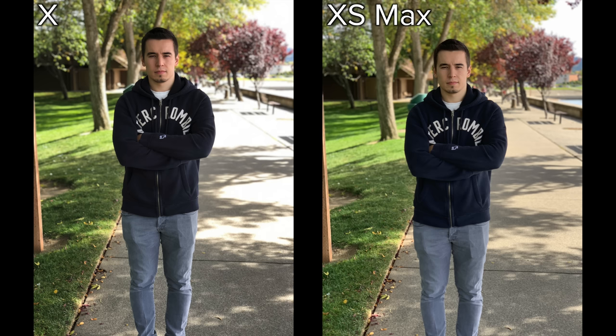Here's another example of how depth control on the iPhone XS and XS Max can really transform a photo. We snapped this photo in some pretty harsh conditions, and as you can see, the XS Max completely destroys the iPhone X in terms of dynamic range. Here it is on the XS Max at f1.4 — it makes it look so much better.